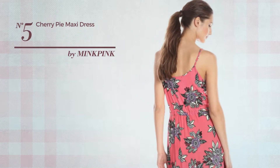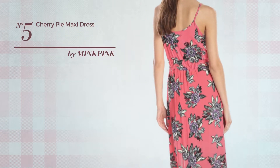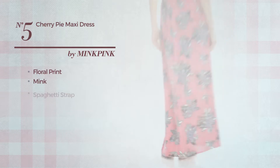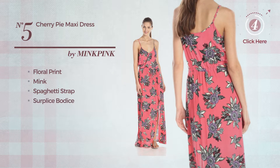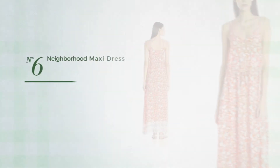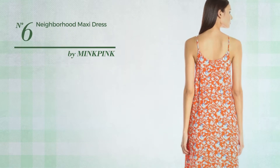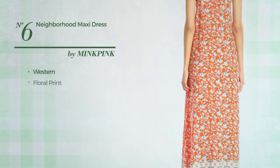Number five: a maxi length dress featuring floral print, produced with mink. This dress includes spaghetti strap, ruched bodice, and side slit, available uniquely in this color.